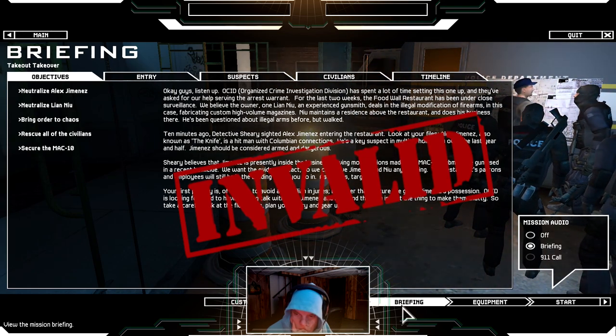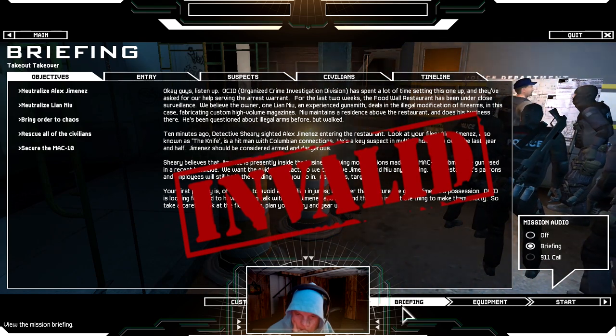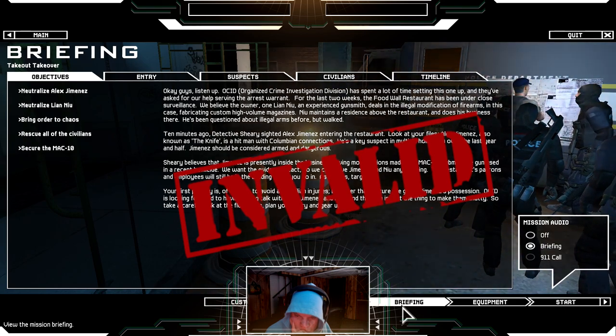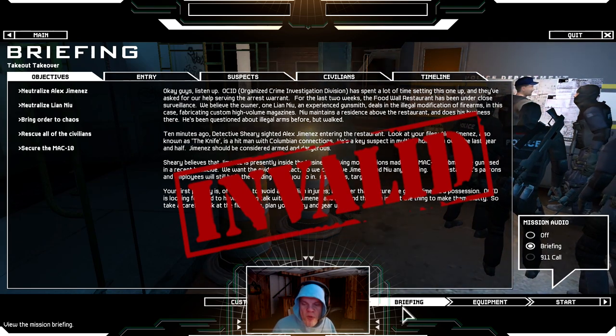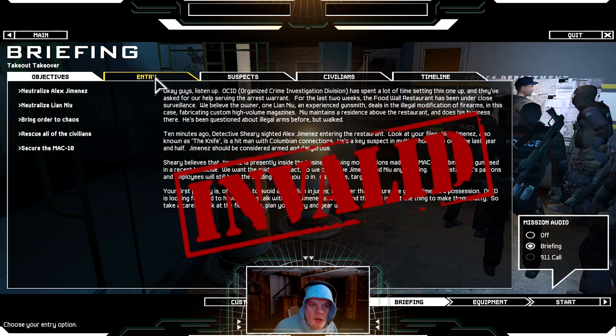We want the evidence intact so we can't give Jimenez and New any warning. The restaurant's patrons and employees will still be in the building when you go in. Target ID first — avoid civilian injuries. After that, secure the gun in Jimenez's possession. OCID is looking forward to a long talk with both Jimenez and New, and that gun is just the thing to make them chatty. Take a careful look at the floor plans, plan your entry, and gear up.